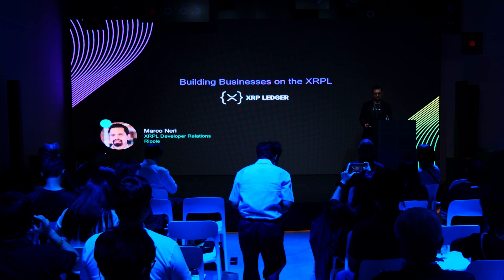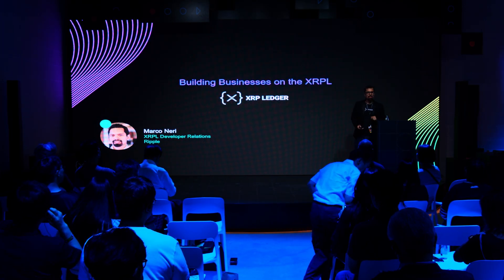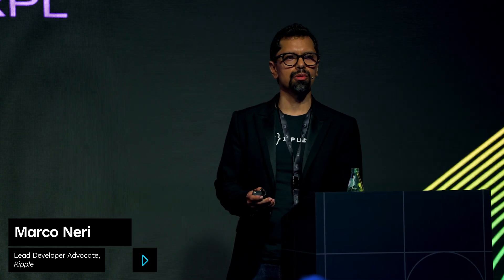Hello, everybody. My name is Marco. I am the head of developer relations at Ripple. I've been here for the last two years, but I've been working for more than 10 years facilitating different solutions using stable coins and crypto for cross-border payments, mostly in LATAM.